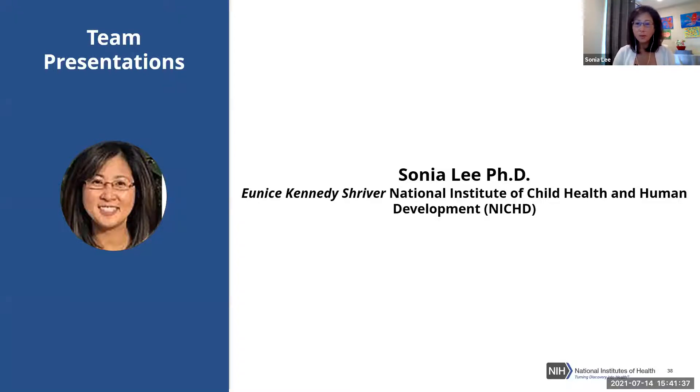Sonia thanks investigators for their responsiveness to the NIH RADx-UP Return to School program and above all for their engagement with their communities and schools. Logistically, questions and comments will be held until the end of all presentations, and participants are invited to use the chat for questions that will be addressed at the end.